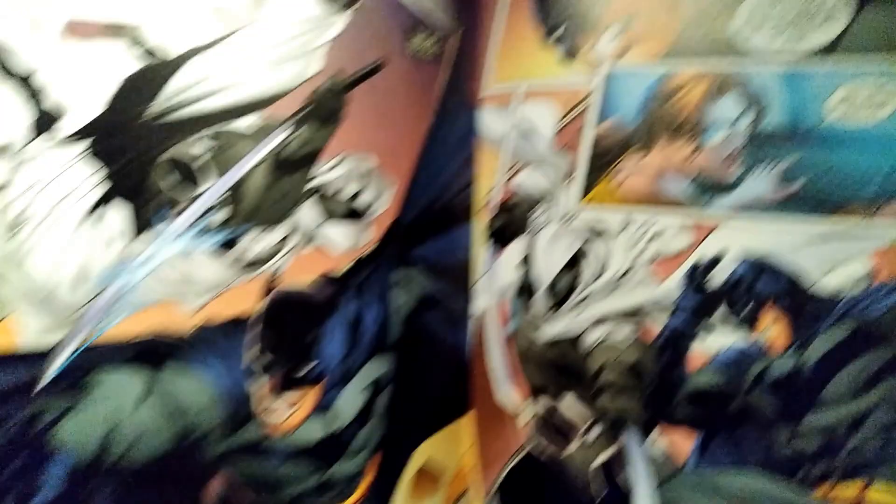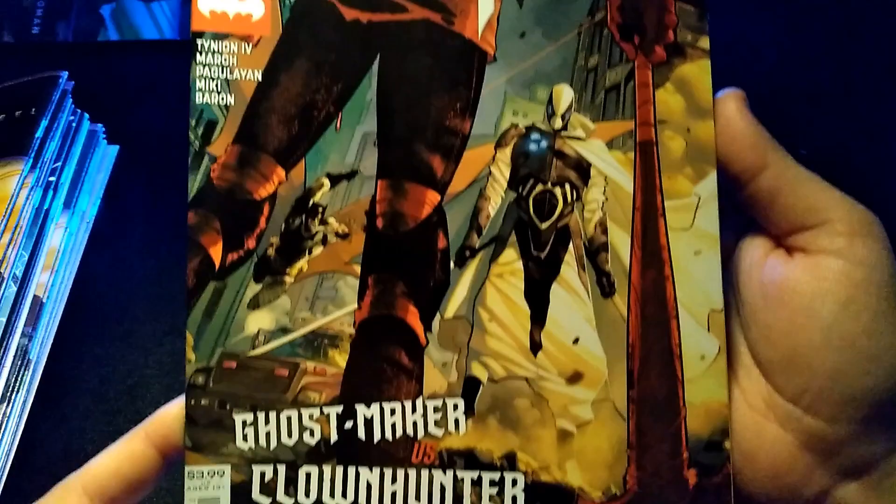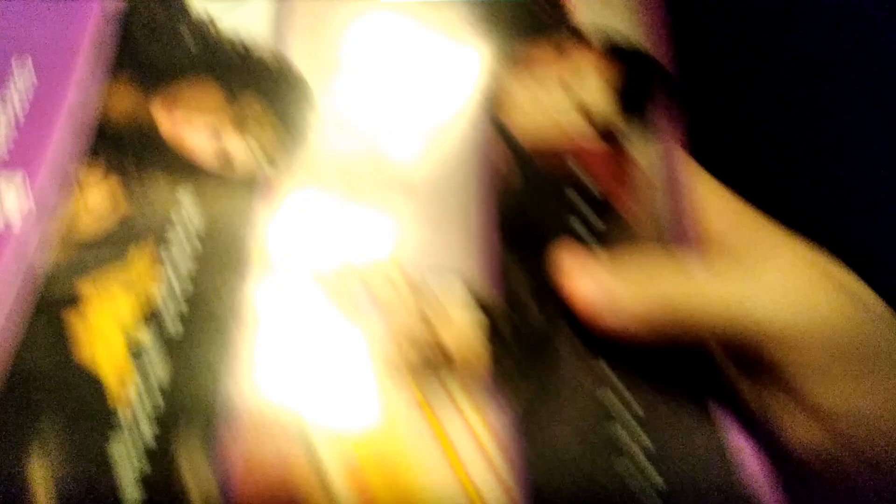I look forward to the outcome regardless. And then this is the regular cover for that book. It looks like the Clown Hunter fights him in this one, because in the previous issue they had a confrontation and Batman came in and kept him from killing him, more or less.